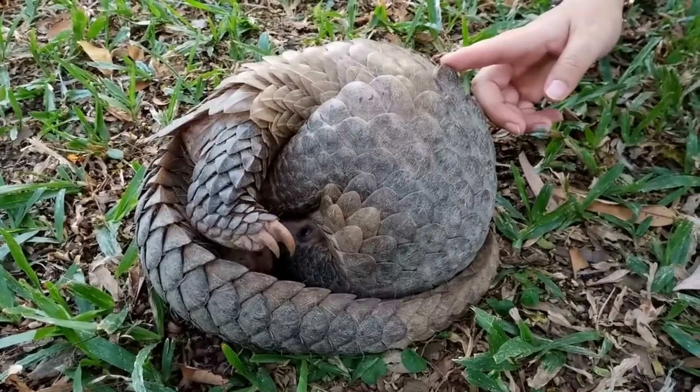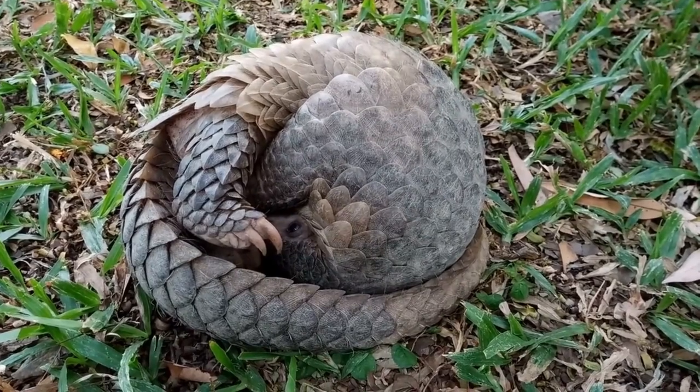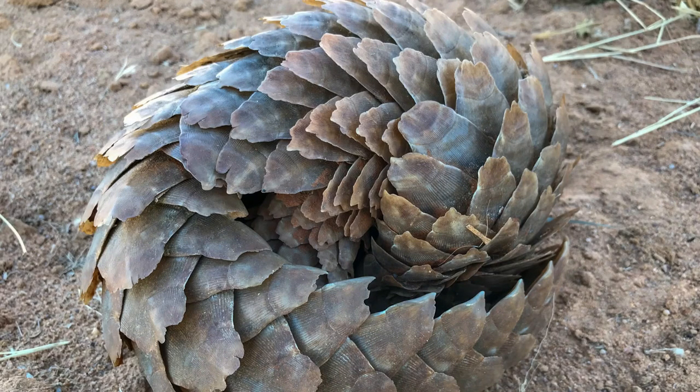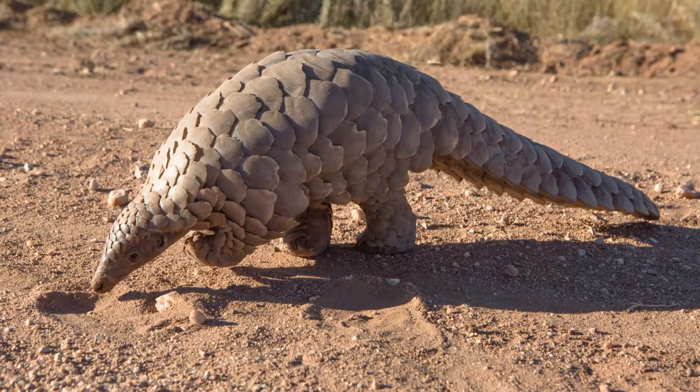This tongue is so long it actually starts deep in their chest and can be extended up to a foot and a half. Now that's a tongue twister! And let's not forget about their tail — it's prehensile, meaning they can use it to hang from trees just like a monkey. They also have sharp claws, perfect for digging into ant hills and termite mounds.